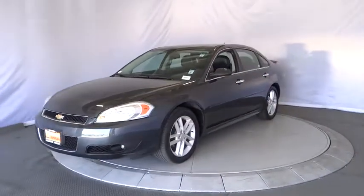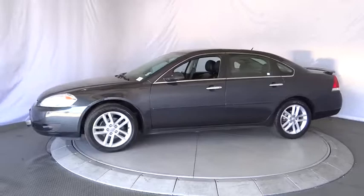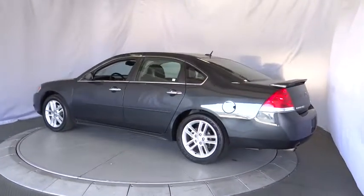Here are some of this vehicle's great options: stability control, remote engine start, traction control, keyless entry, power passenger seat, anti-lock braking system, steering wheel audio controls, and Bluetooth.